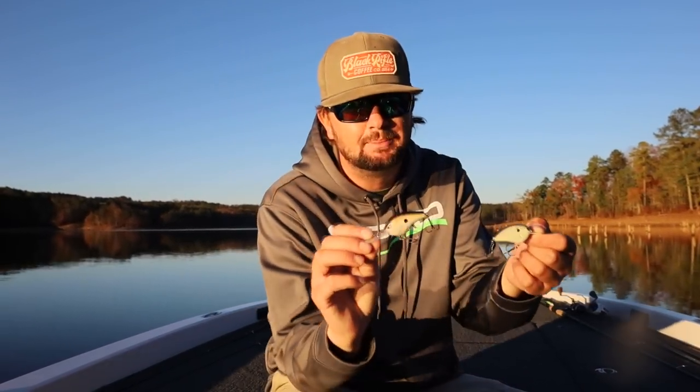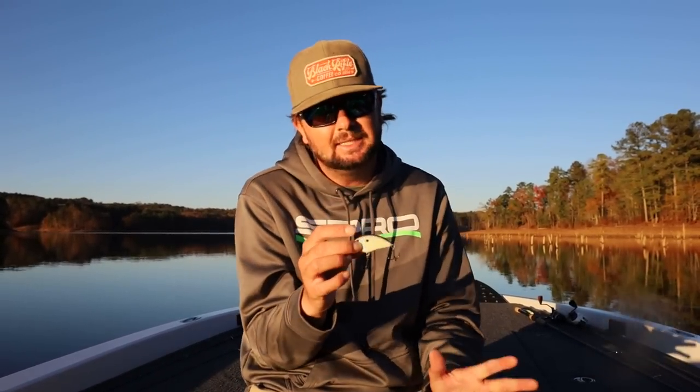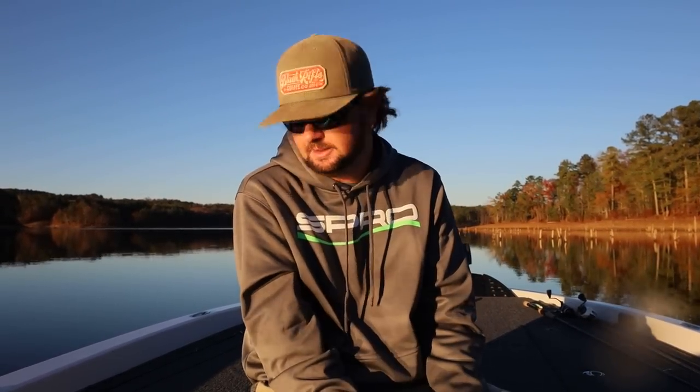I throw the Fat Papa 55 on a seven-foot-three cranking rod and the Little John on a seven-foot cranking rod — the shorter rod helps with accuracy when fishing shallower. Both are on a medium cranking rod, typically the 13 Fishing Fate cranking series. I use a 6-to-1 gear ratio reel with 10-pound test. Around jagged rock or wood I'll go up to 12 or 14-pound. I've been using Sunline Sniper recently for easier casting in the wind, but mostly it's Sunline Shooter.